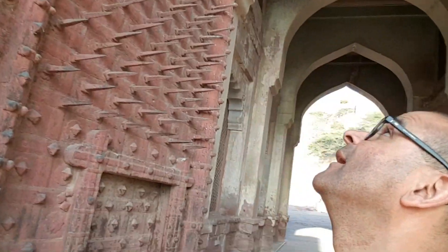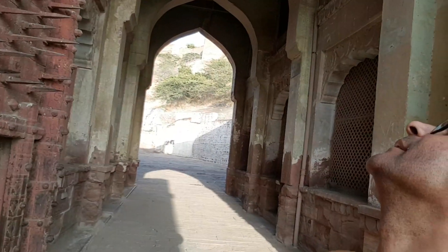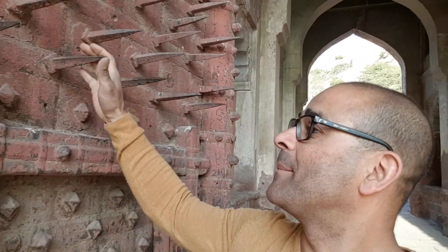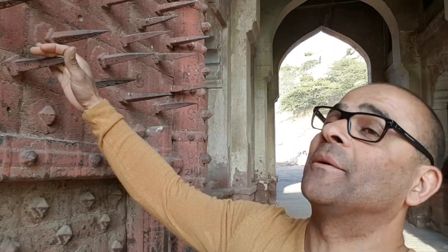Just walking down from the fort in Jodhpur, approaching one of the last gates before you get down into the city. I've just come across these absolutely amazing huge doors — they've got to be at least seven meters high. About a quarter of the way up there are giant spikes in the old door. Apparently these spikes were here to stop marauding and invading armies riding up on elephants from bulldozing the doors down.